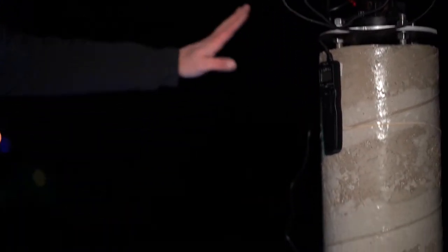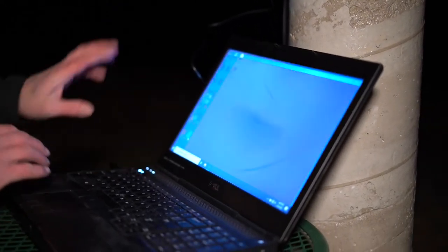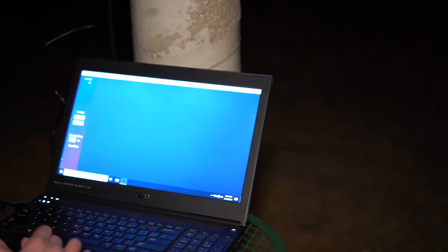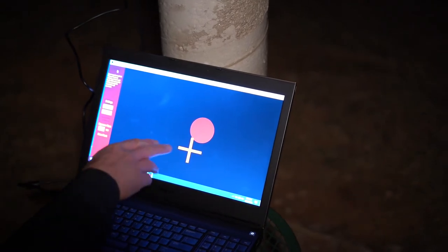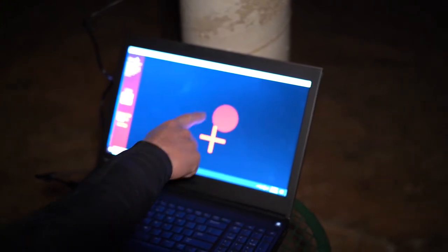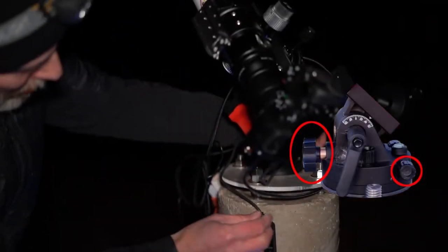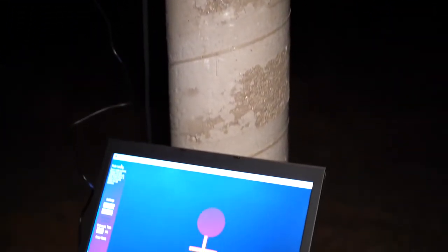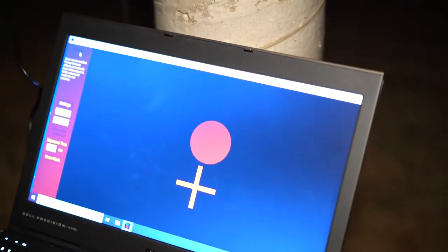I've got a USB cable from the iPolar over here to the computer, and I'm using the iPolar app to check polar alignment. I'll hit connect, which should connect the software to the camera. What it's showing me here is a target — that's where we want the cross to be. I've got to move these little knobs on the mount until we get the two things in alignment, making a little adjustment, seeing what it does, then making a couple more adjustments, just a little bit at a time.